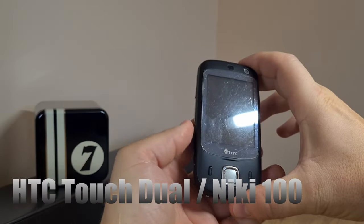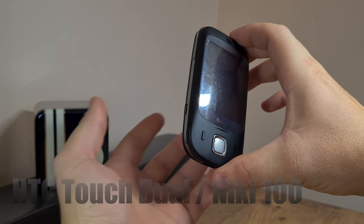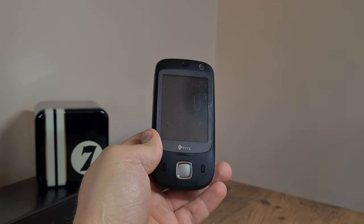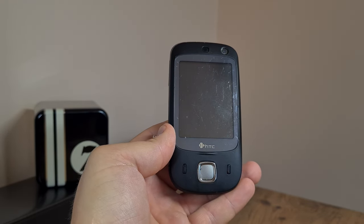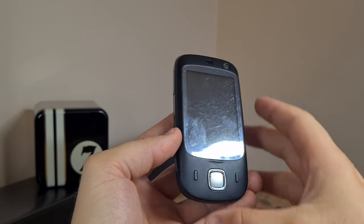So I got this HTC Touch about two months ago. It's also called the NIKU 100 — I don't know why that is — but it's a pre-Android era HTC, actually a Windows Mobile device. I thought it was interesting to check out what this thing has to offer.